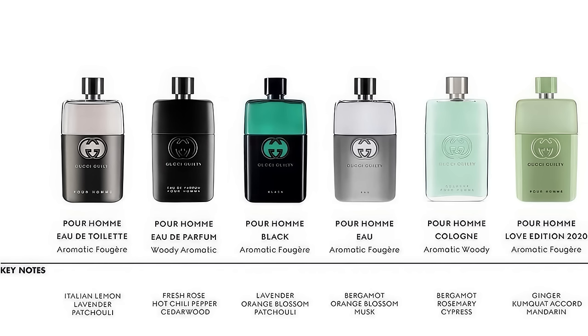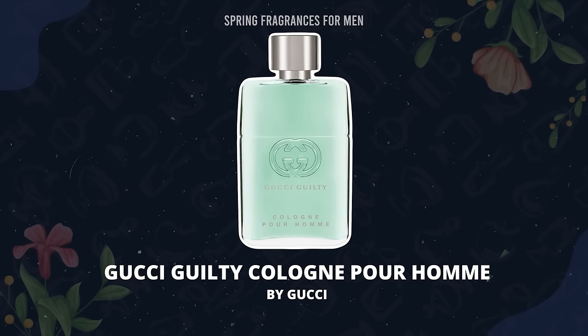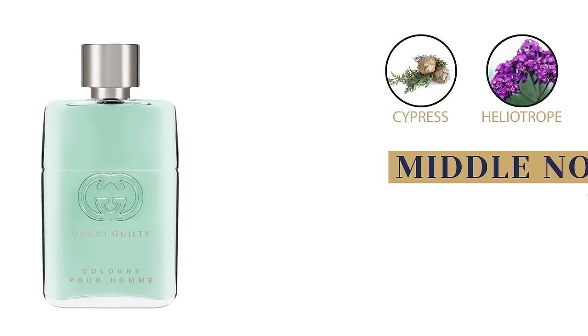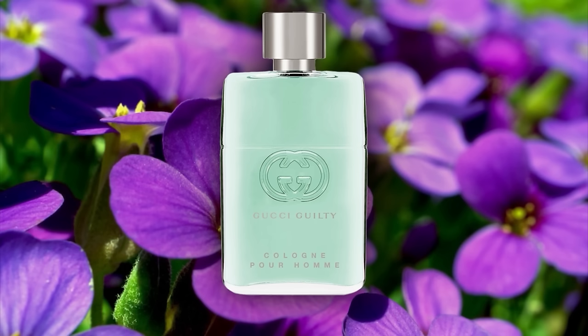If you want to walk into a box store, smell it, and spend about a hundred bucks, check out the Gucci Guilty Collection. For spring, I'd recommend either the Love Edition or the classic cologne. The cologne came out in 2019 — master perfumer Alberto Morillas put this together. It's got simple aromatic notes: top notes of juniper berry, rosemary, and bergamot; middle of cypress, heliotrope, and violet; base of white musk, cedar, and patchouli leaf. Aromatic, woody, fresh, spicy with a bit of violet — just a versatile, easy, no-brainer fragrance you can smell before you buy.